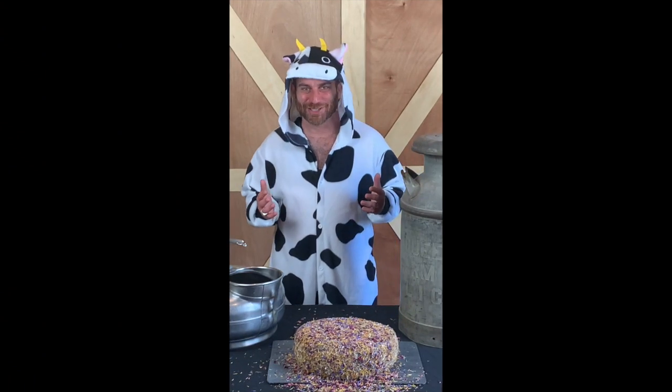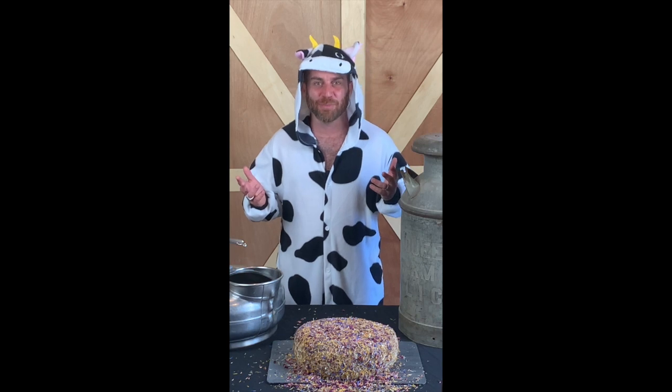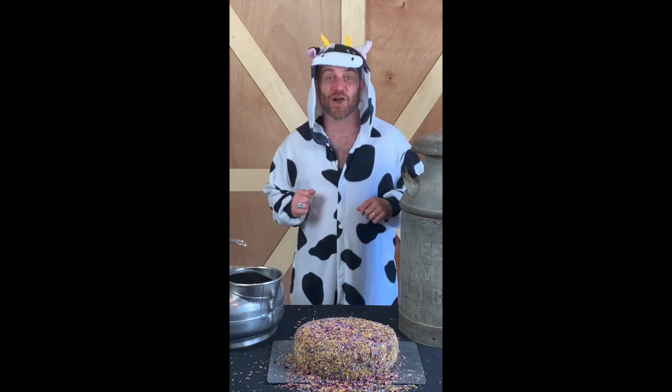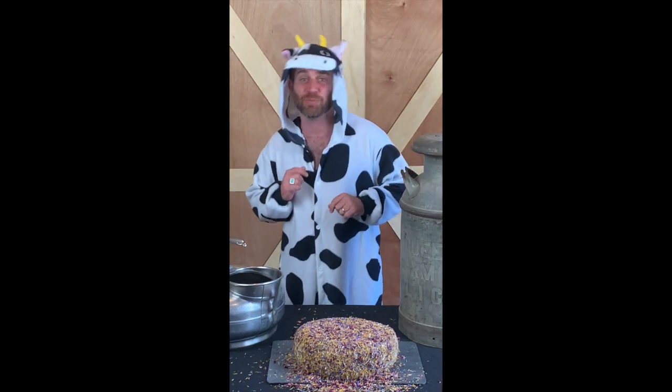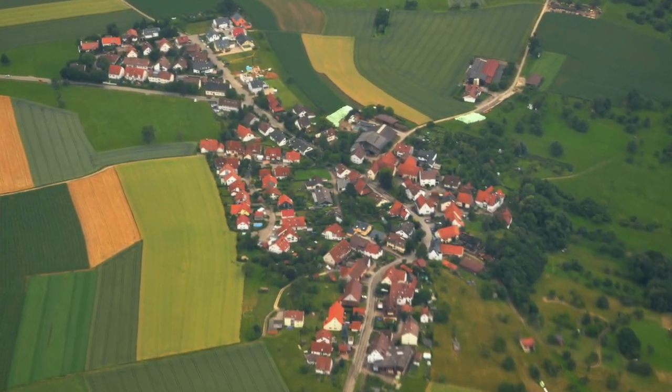Moo-ba-mah cheese lovers, it's Mr. Moo reporting live from the barnyard. We're here today to talk about one of my favorite cheeses, Outblossom. Outblossom comes from Ebersbach, Germany, otherwise known as Bavaria.